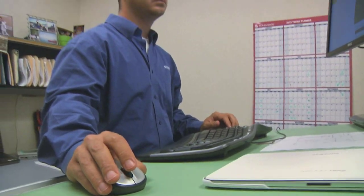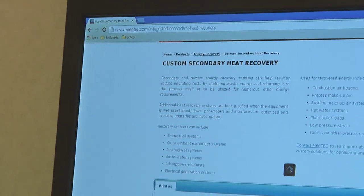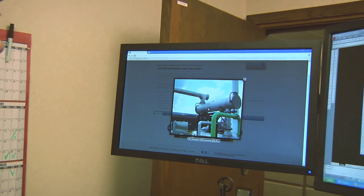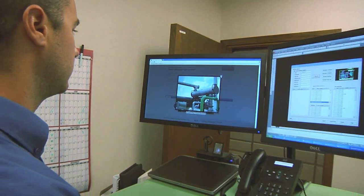We have 35 field service technicians that go out and work on Megtech equipment at customer facilities around the world. I found Megtech and in researching the company I realized that they're making or manufacturing pollution control equipment for high-tech industries including lithium-ion battery manufacturing and automotive. It was just really something that interested me.